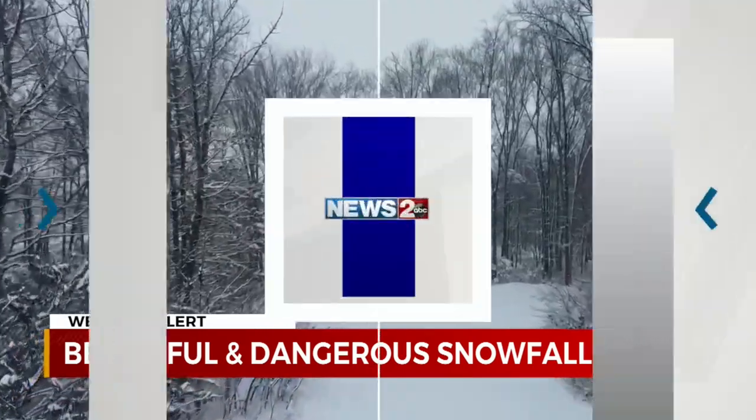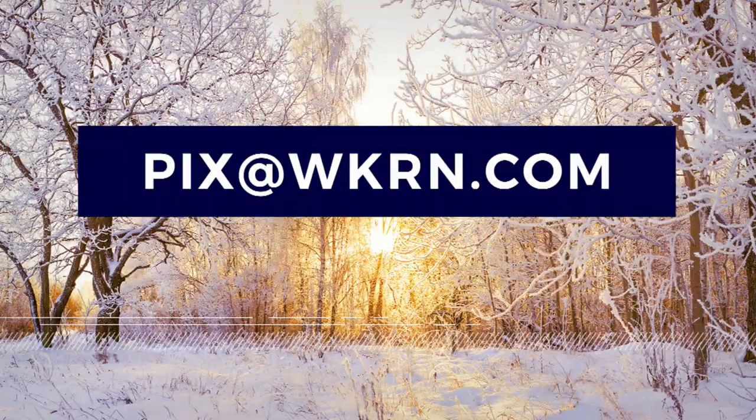And you can send us your photos. Email pics — that is P-I-X at W-K-R-N.com. We would love to see them, even use them.